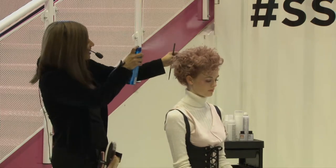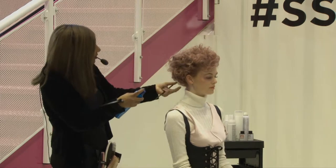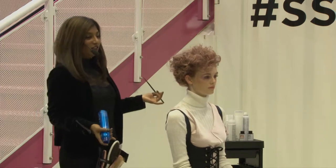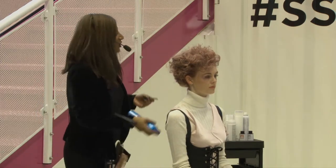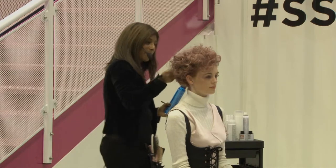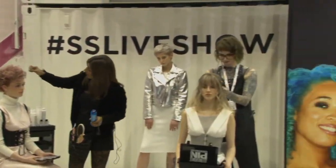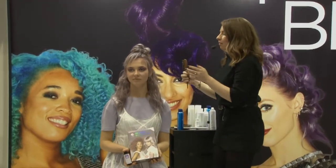I always try to teach my guests how they're going to do their hair at home, and the benefit you always get is trust. You create a relationship with your guests, they start to trust you, and the more they trust you the more they will buy from you — a hundred percent.